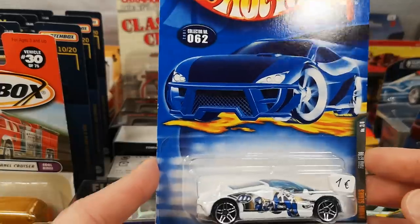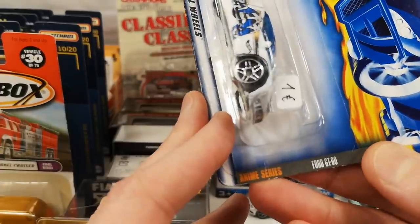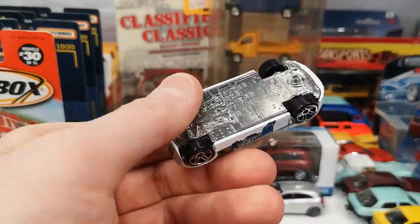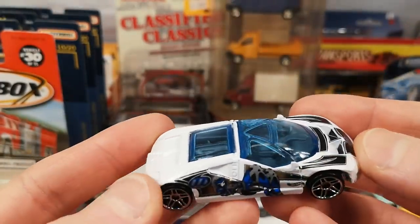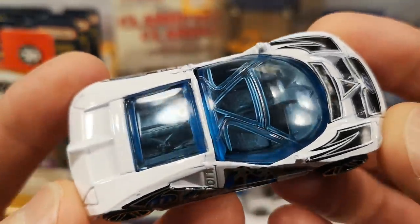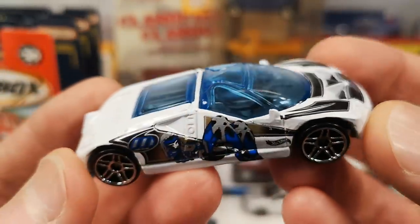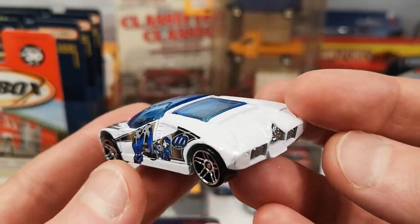I also managed to grab some Hot Wheels long cards for cheap — 1 euro each. This is the Ford GT90 in the Enemy series, 2001 release. Metal on metal casting. Not a big fan of the blue windows, but interior-wise there's a lot going on: engine detail, an okay-looking interior, even some stitching on the seats. The deco doesn't do much for me but it's okay.